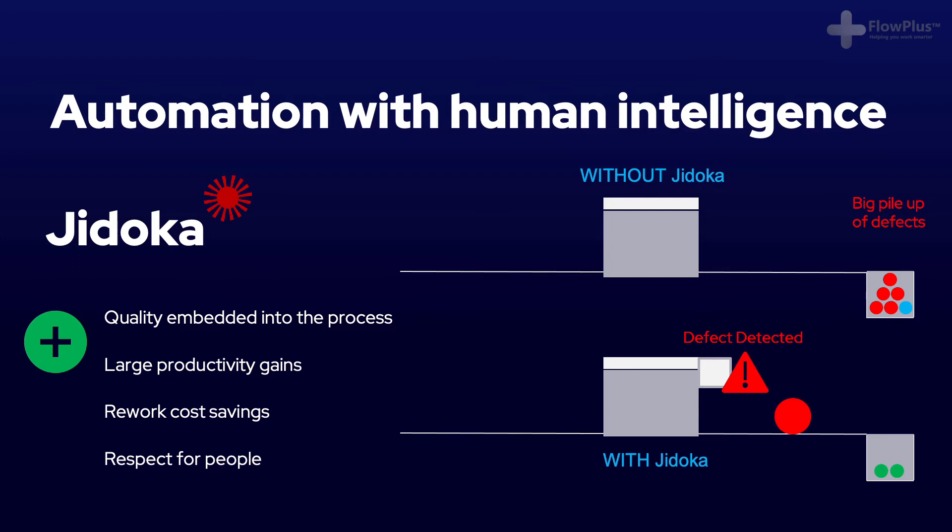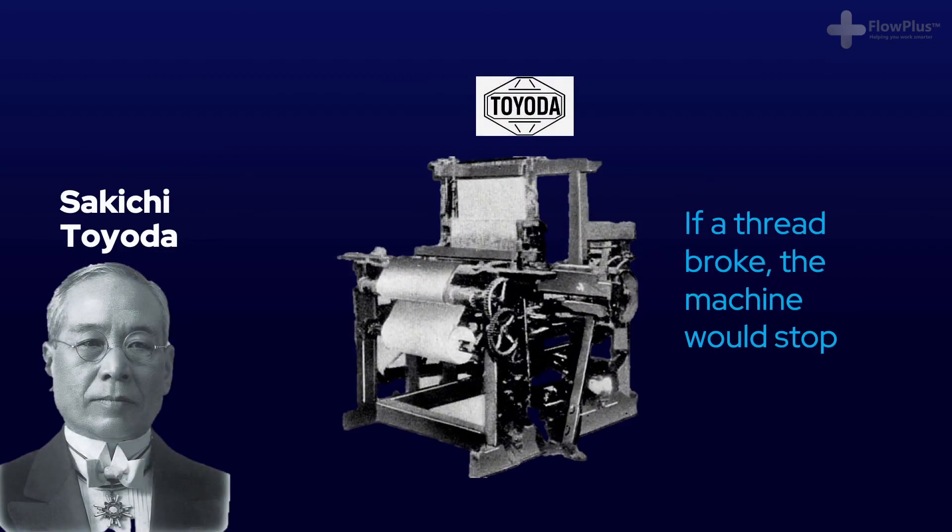This is where Jidoka comes in. Jidoka highlights the causes of problems because work stops immediately when a problem occurs. This leads to improvements in the process that build in quality by eliminating the root cause of defects. The concept of Jidoka originated in the early 1900s, when Sakichi Toyoda, founder of the Toyota Group, invented a textile loom that stopped automatically when a thread broke.